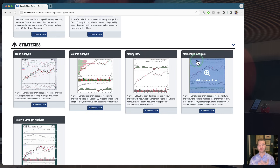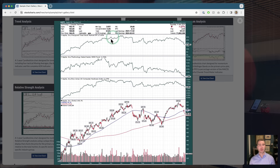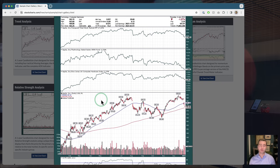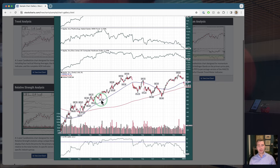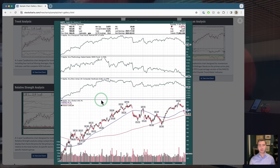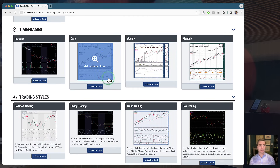After that we get into specific strategies: trend analysis, volume analysis, money flow, momentum, and my personal favorite in this group — relative strength analysis. This is a very cool chart that shows you the stock versus the total market, the stock versus its sector, and the stock versus its industry group. This is actually pulled directly out of my own approach — something I use in my trading and investing process. This multi-panel, multi-dimensional look at relative strength gets requested a lot. The answer is: jump over to the sample chart gallery, pull it into your account, and start customizing.